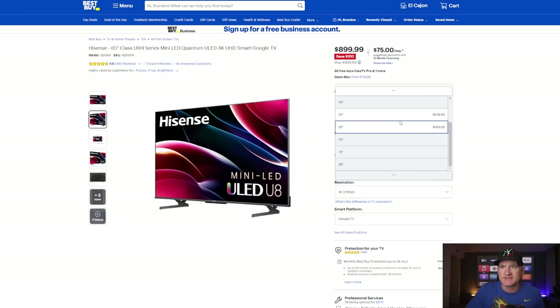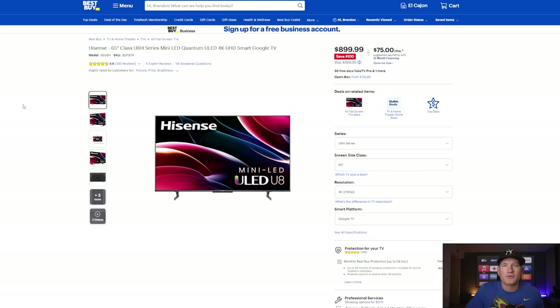They only have the 65 and the 55 available, but you're talking about a 55-inch for $649 and the 65-inch for $899 — both really good opportunities. It does come with the Google TV operating system, which I might actually like better than the Tizen operating system anyway.